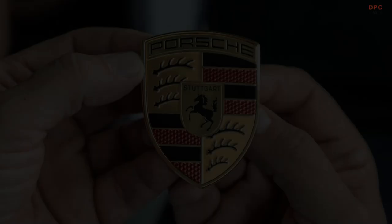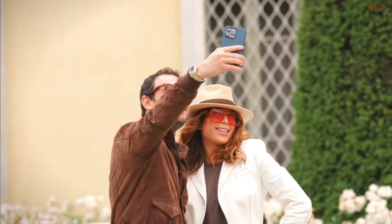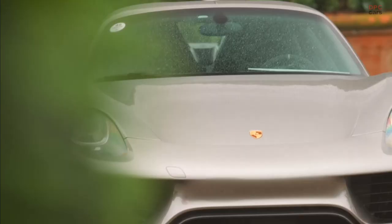By juxtaposing the current emblem with its predecessors, spanning from its inception in 1952 to subsequent modifications in 1954, 1963, 1973, 1994, and 2008, the evolutionary journey of the badge becomes apparent.